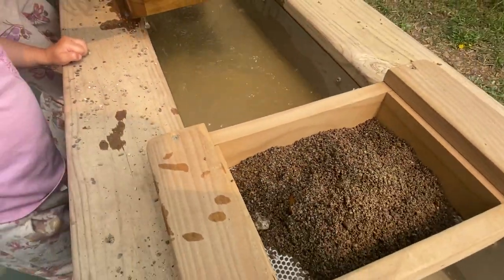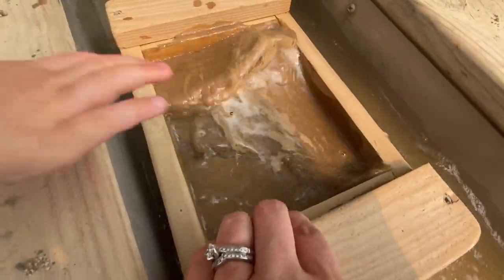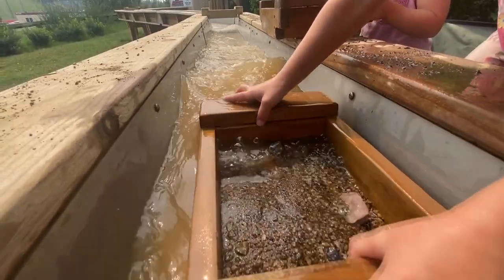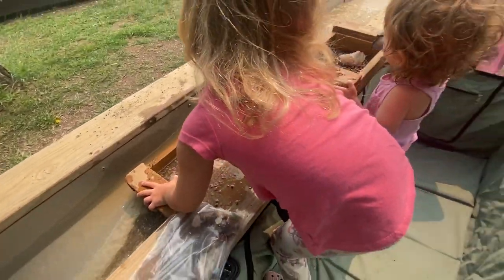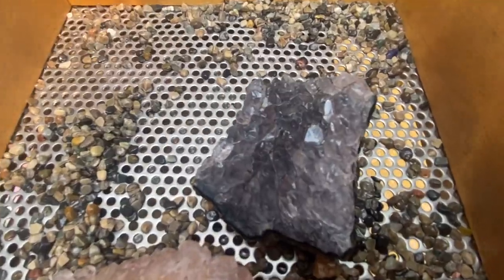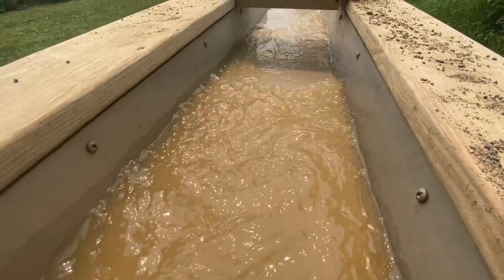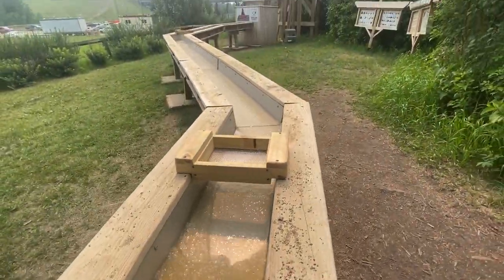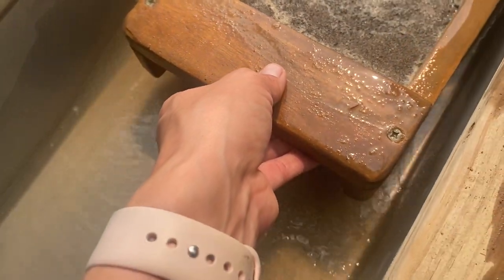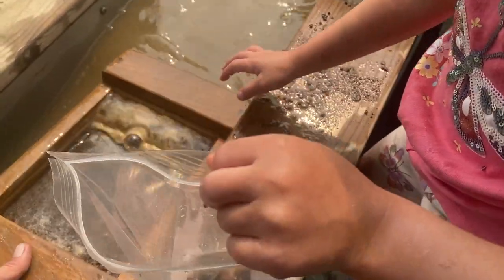Danica, you ready? What are we going to find? What's that? That's sift. What'd you find? Very cool. Oh, that's an arrowhead! Put it in your bag. Hold on to this — you're blocking the water.